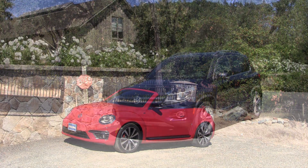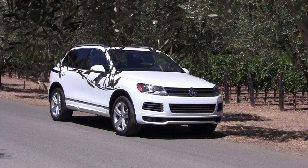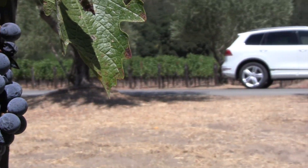Volkswagen is very proud of their 2014 lineup. So much so, they decided to fly me to Napa Valley to check out everything they have to offer for the coming year.